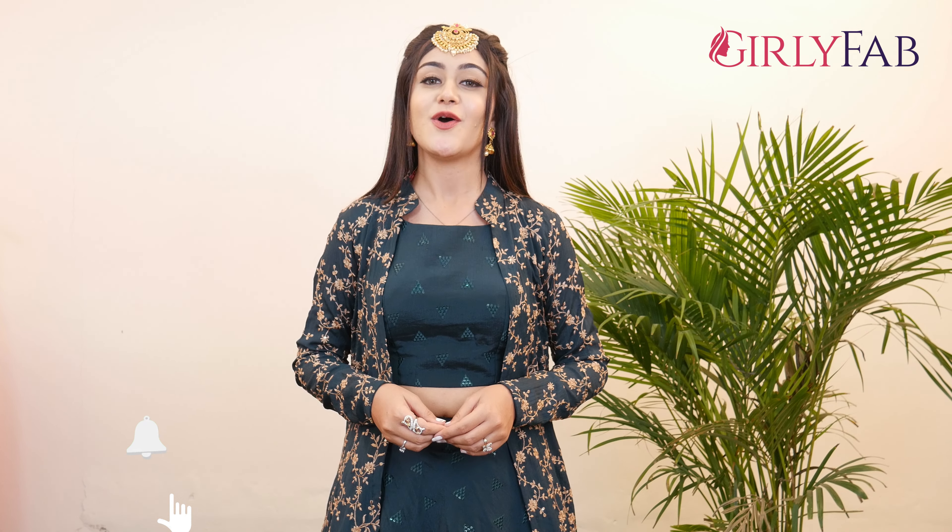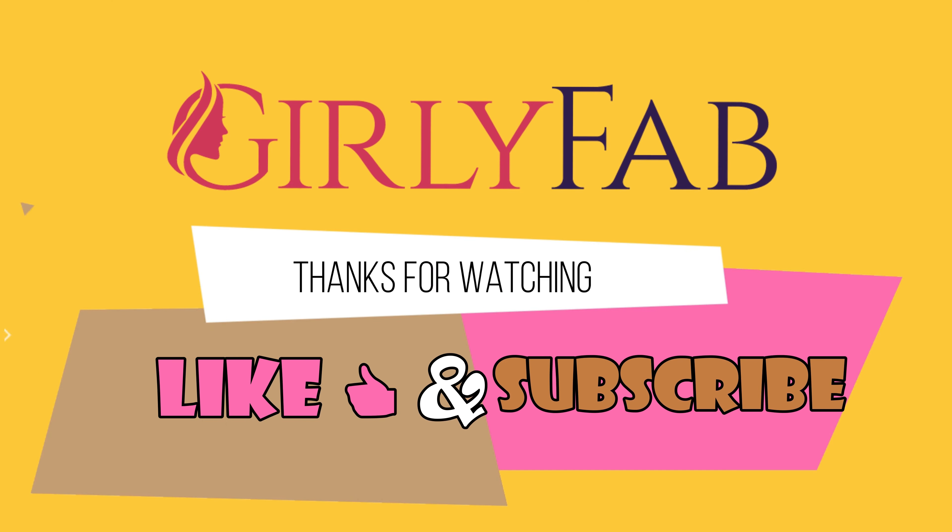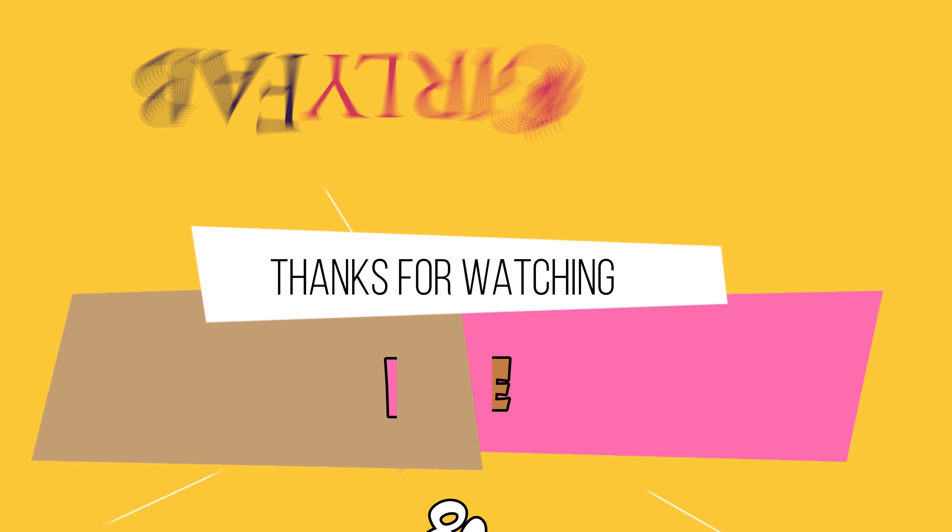If you like our video, please press the like button and subscribe, and don't forget to share with your friends. Please tell us your thoughts in the comments section. We'll see you in the next video.